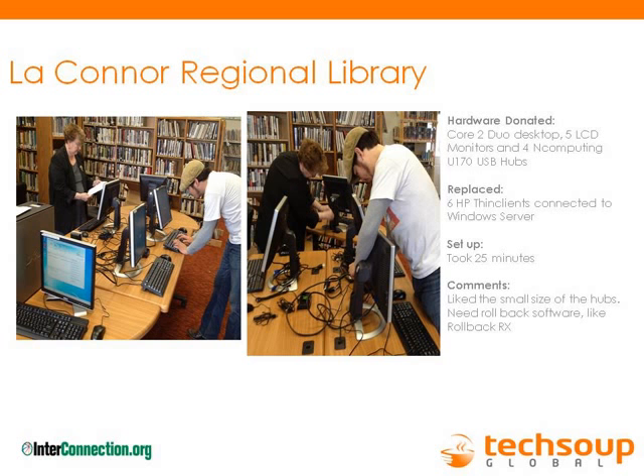A question about patron logins: we used a general login. You start the server up, enter your administrative password, and they all connect — just hit enter and they go right into the profiles. The desktop orchestration was also useful — you could send private messages to individual patrons. For example, you could message all stations saying you have five or ten minutes before closing, so finish up what you're working on.